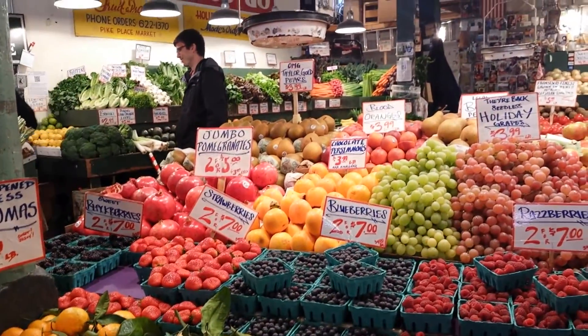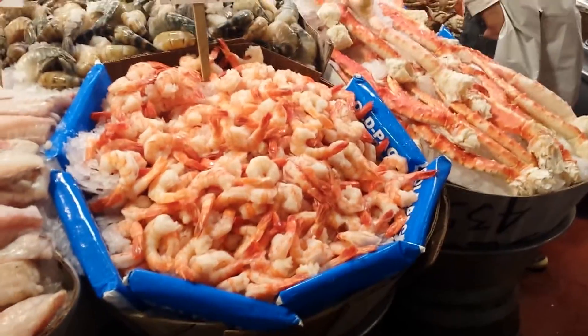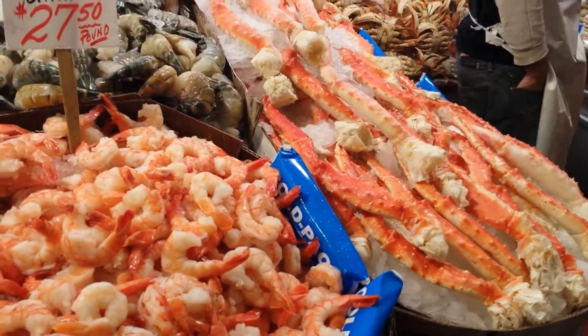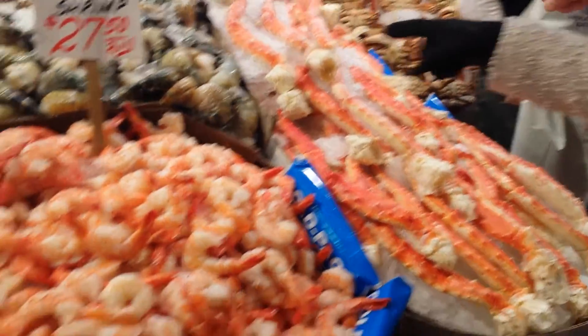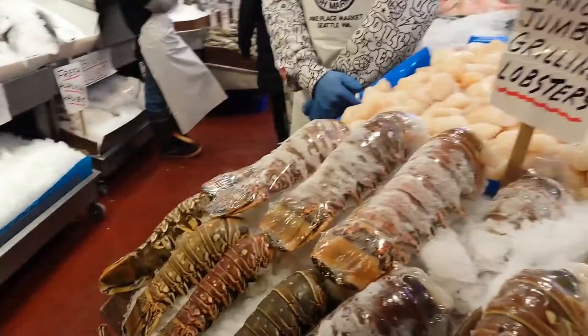These fruits look so colorful. Check out these giant shrimps. Everything here is giant. Those are the biggest crab legs I've ever seen. And the shrimps.